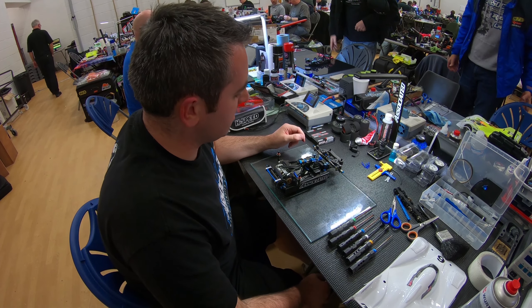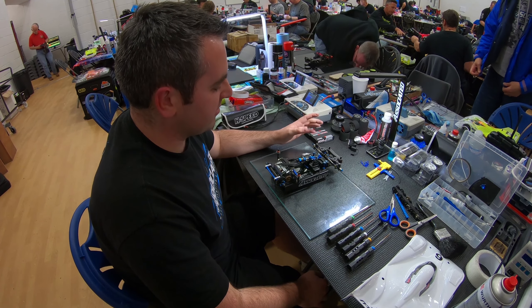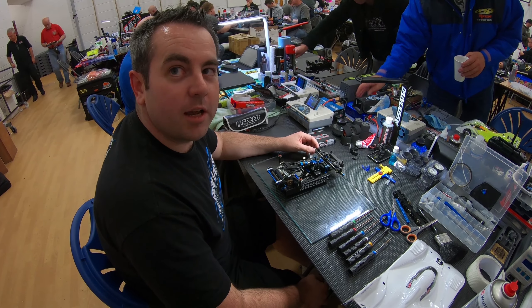I've had a pretty good day today. Qualified 6th, which I was a bit disappointed with, but came good in the final. Finished third in the end — had a bit of a lonely run to be honest. The car was really good. Made a little change to the final which definitely improved it, so happy with the day.